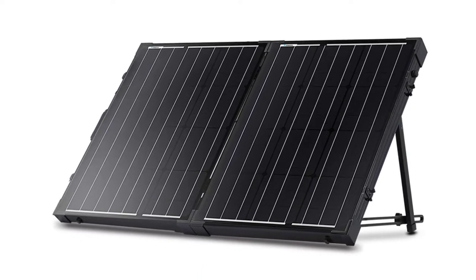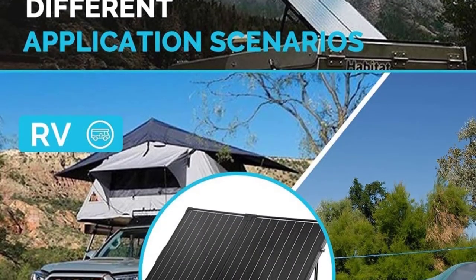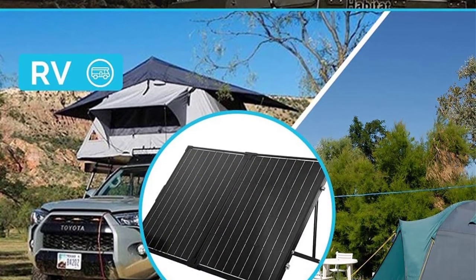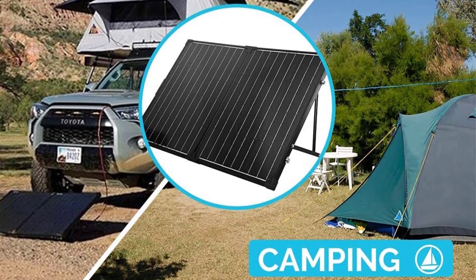The charge controller includes an LCD display, and the aluminum stand is adjustable and corrosion-resistant. With an IP65 waterproof design, this is one of the best portable solar panels for RV trips.